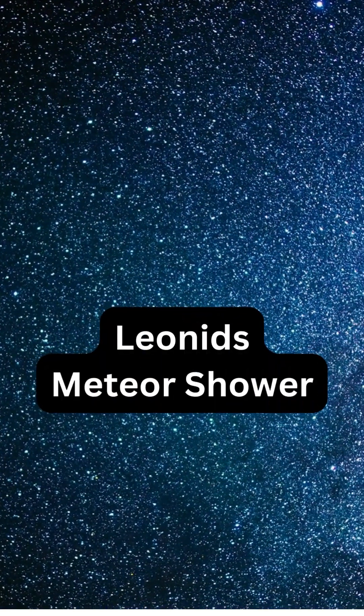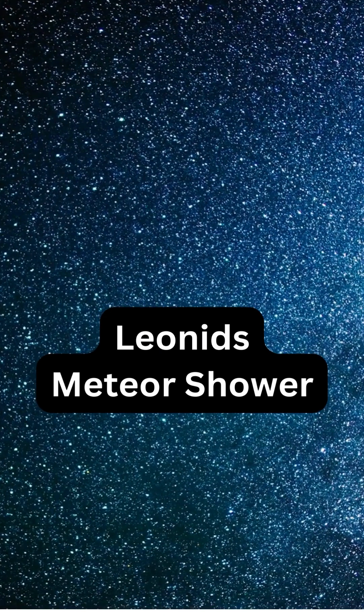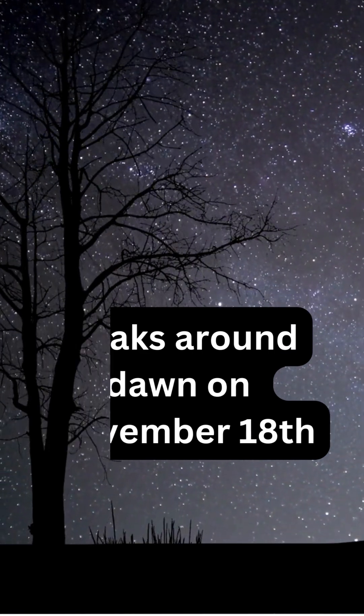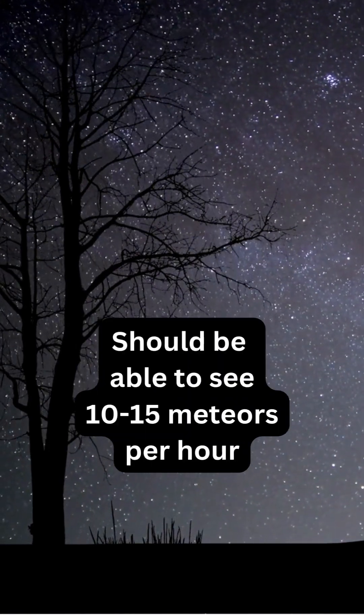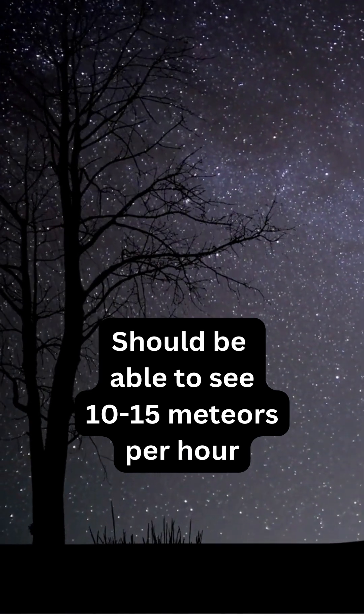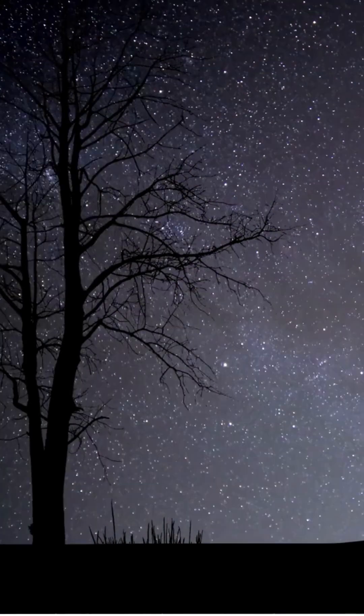November brings stargazers the chance to catch the Leonid Meteor Shower. Leonids is active from November 3rd to December 2nd, but peaks around dawn on November 18th. If you can find a nice dark sky, you might be able to see 10 to 15 Leonid meteors per hour. The best time frame to watch is from around midnight to dawn in the morning hours of November 18th.